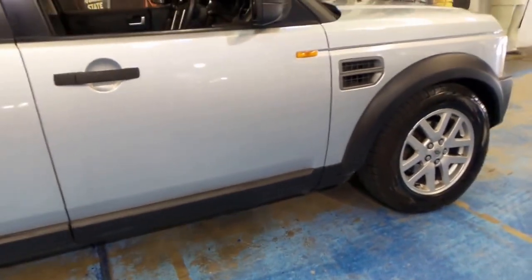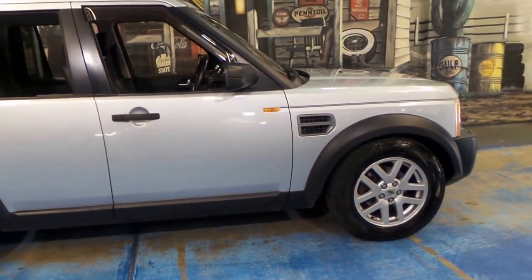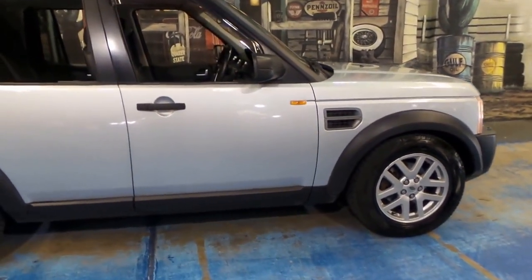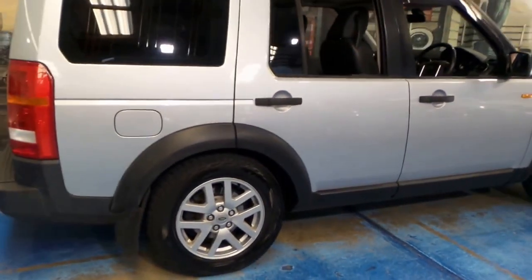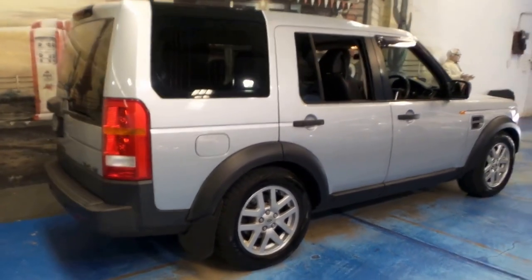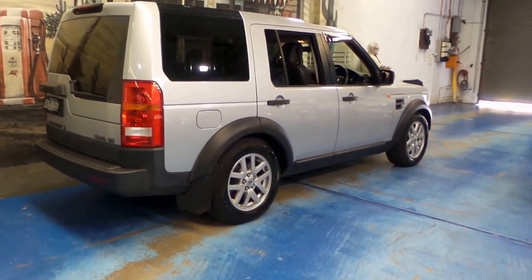The best thing about these Discovery 3s is they offer so much utility. You've got seven seats, a turbo-diesel engine which is powerful yet economical, and it's got a good towing capacity. There are many features which make these Discoverys very good cars.